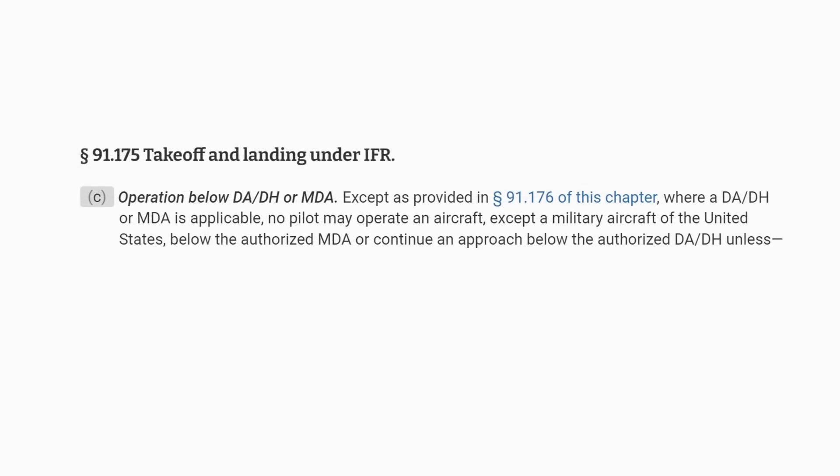The reason is found in 91.175(c), which states that no aircraft can operate below the MDA without the visual references needed to do so, and no aircraft can continue the approach below the DA without them. We make our decision to go missed at the decision altitude, but as we decide and then execute — transitioning from an approach descent to a missed approach climb — we'll gently drift below the DA as we change configuration, and that's okay and is part of the approach. Certainly don't continue the approach below the DA, but don't try to lead the missed approach by going missed early to prevent clipping underneath the DA.